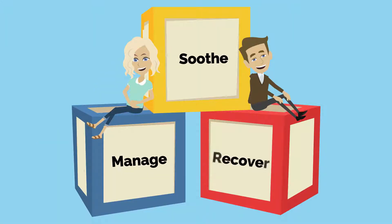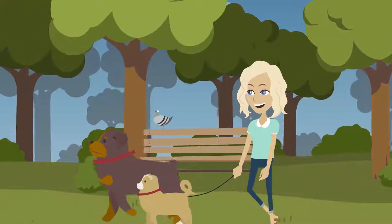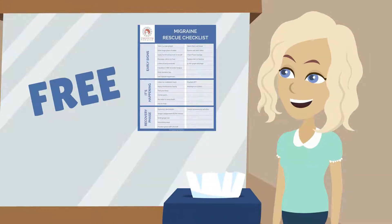It covers all that's needed to bounce back from a painful migraine without drugs. Sometimes one small step is all it takes, and this small step is completely free. Download your copy of the Migraine Rescue Checklist now.